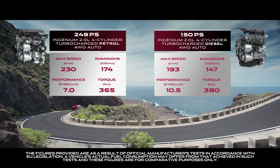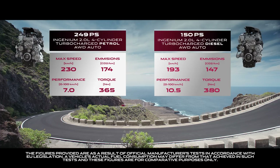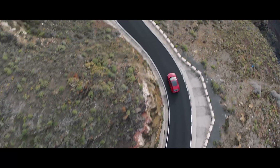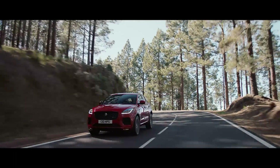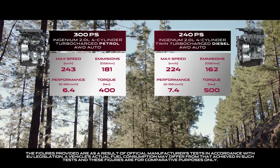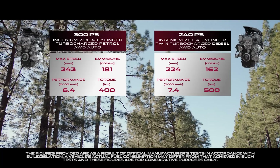These have been designed to provide excellent drivability, refinement and strong fuel economy. And for the more demanding driver, they include both the diesel and petrol high-power engines, which deliver outstanding performance.